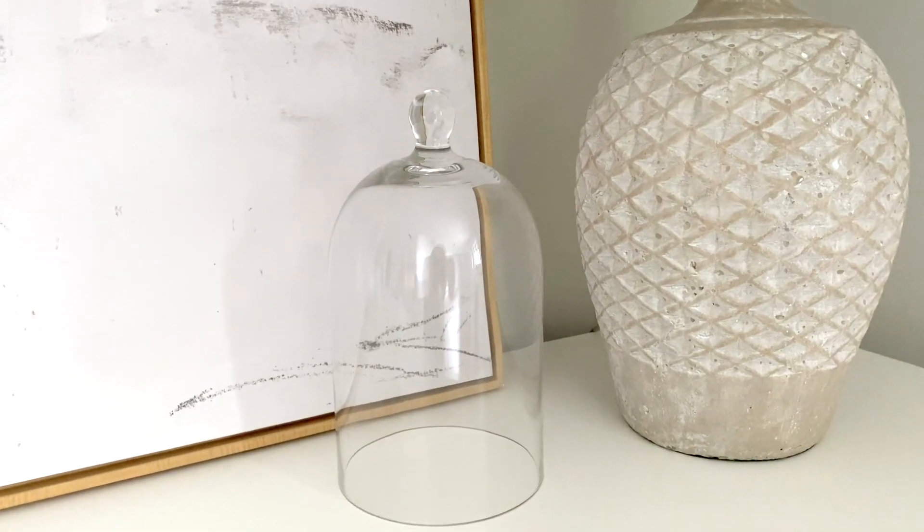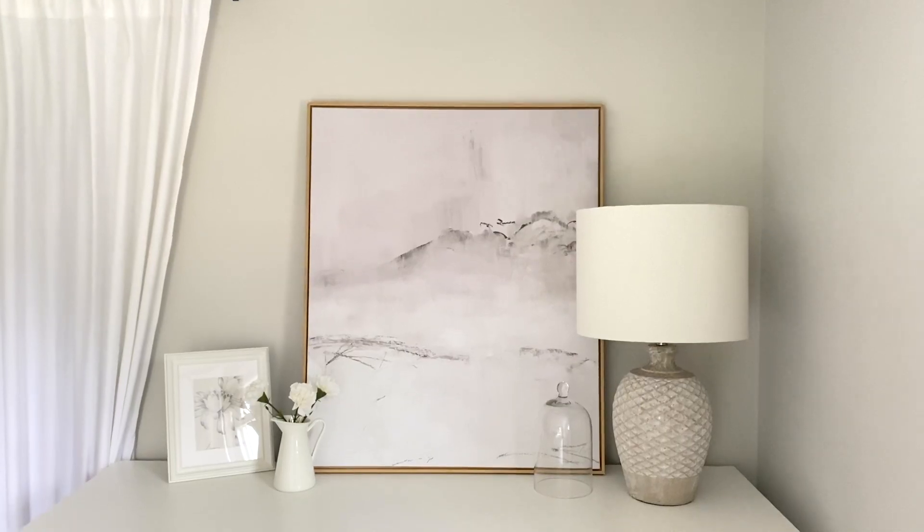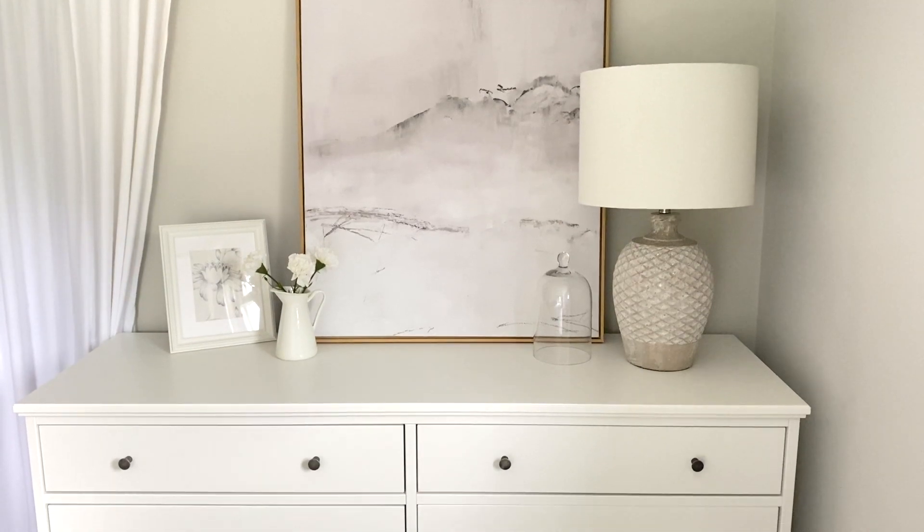I also got this glass jar — I know it has a name, I forget what it's called — and it's used to put over things. Ikea uses it as a decor piece and you can put so many creative things underneath it. I know it's used a lot for candles, to snuff the candle. I literally just use it as-is to add texture and lightness to my dresser area. There are so many ways to use it. It actually reminds me of Beauty and the Beast — they had a rose under something like this.